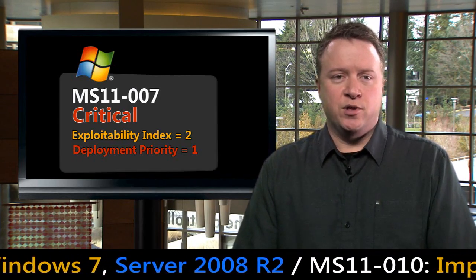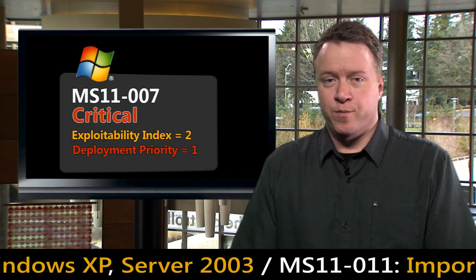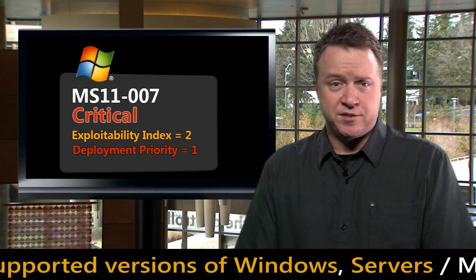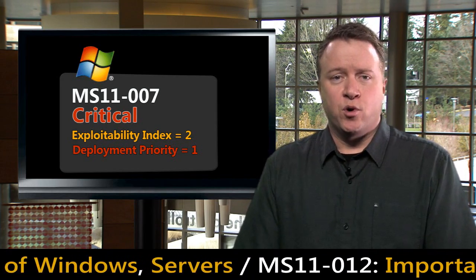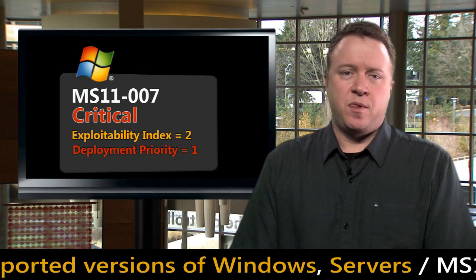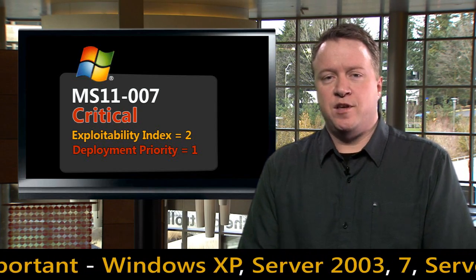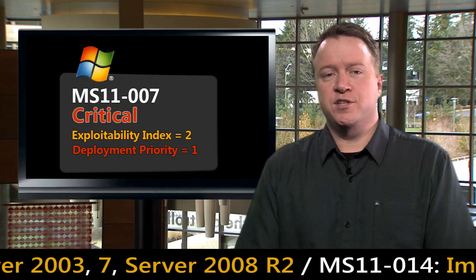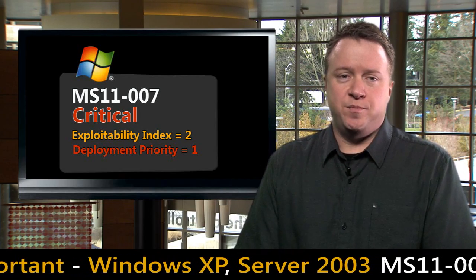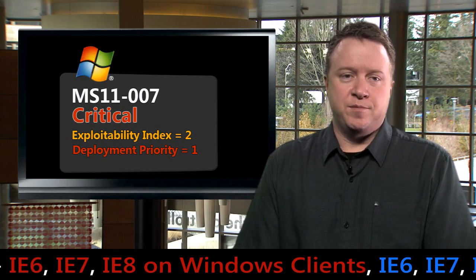The third top priority bulletin is MS11-007, addressing a vulnerability in the Open Type Compact Font Format. This is critical for Windows Vista, Windows 7, Windows Server 2008, and Windows Server 2008 R2, and rated important for Windows XP and Windows Server 2003. The vulnerability was privately disclosed to us, and we rate it a 2 on our exploitability index, meaning we do not expect reliable exploit code to surface in the next 30 days. However, since it could be exploited by visiting a maliciously crafted web page, we recommend customers install the update as soon as possible.